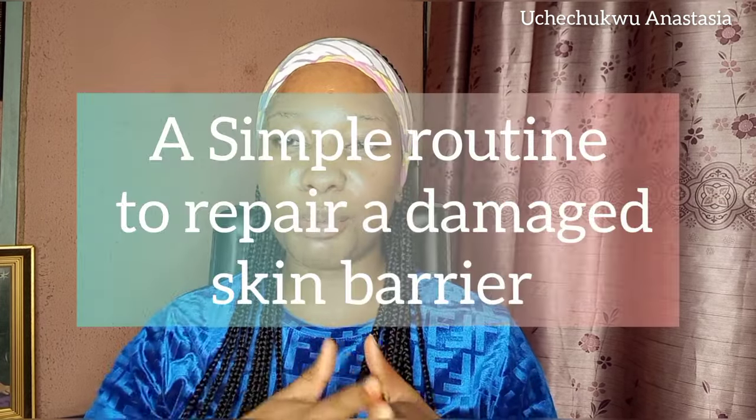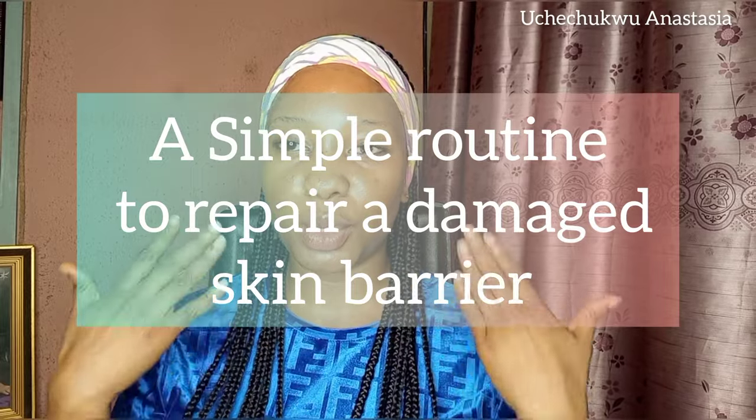Welcome back to my channel. In today's video I'll be sharing with you guys a simple routine on how to repair your damaged skin barrier with just a few products — products that really really helped me when I had this issue. I'll be sharing with you guys step by step on how to go about it, and trust me, it works.